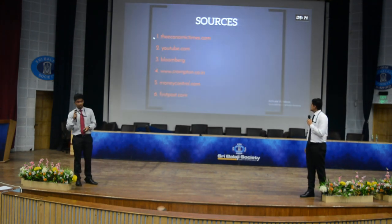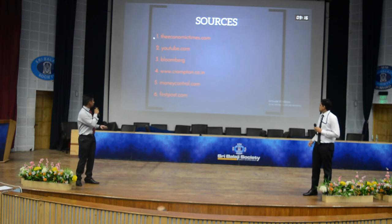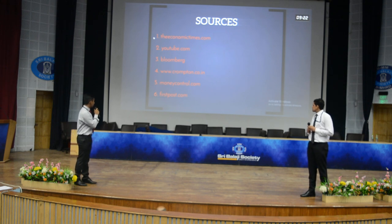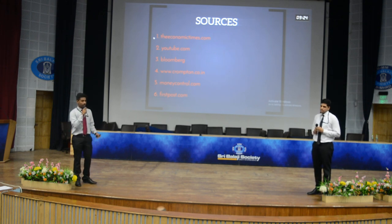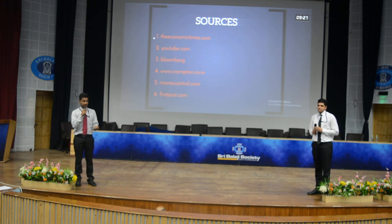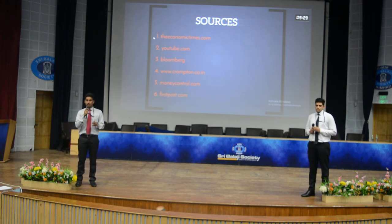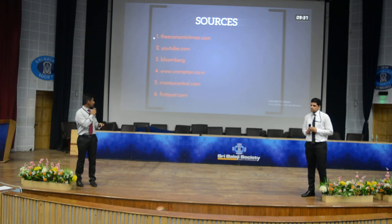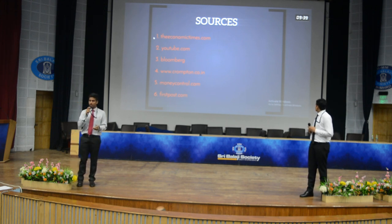Sources: Economic Times, YouTube, Bloomberg, crompton.co.in, moneycontrol.com, and firstpost.com. I would like to end by saying that Crompton has been present in various sectors including industrial and many others. As we focused on the Indian consumer product segment, we can confirm it is a booming sector. Thank you.